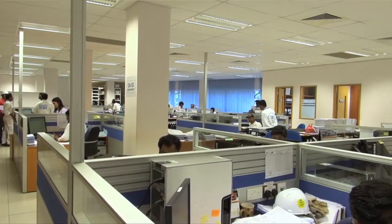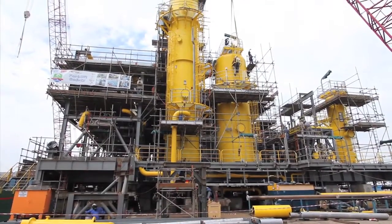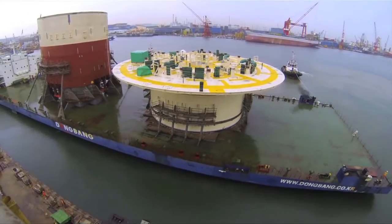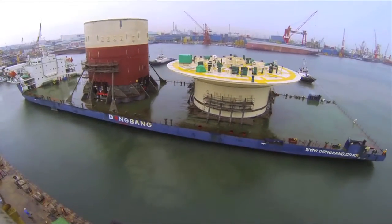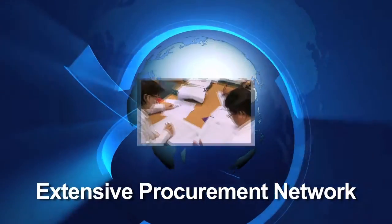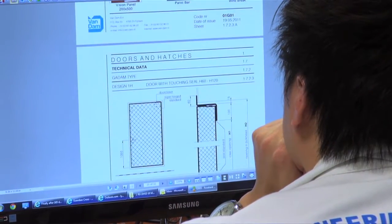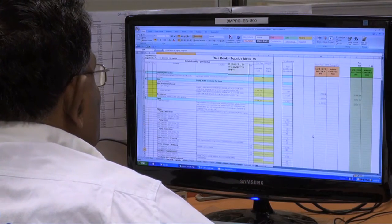We provide clients with a competent project management team capable of engineering, construction, fabrication and assembly. With our extensive worldwide procurement network, we are in a position to secure materials and equipment at very competitive rates. We have established guidelines and procedures for procurement and inspection of such materials and equipment.